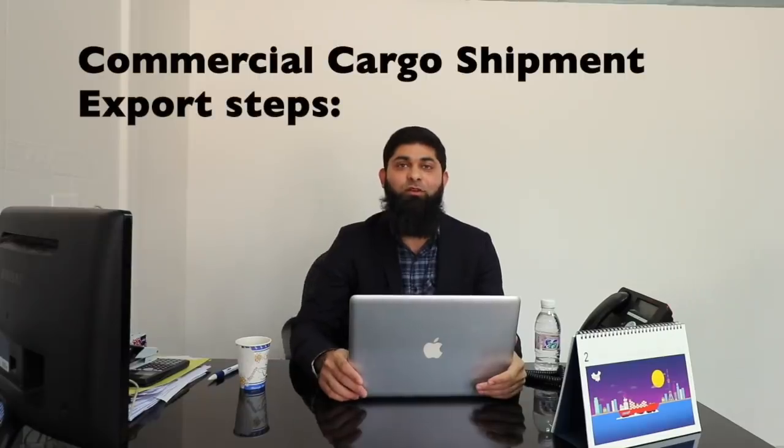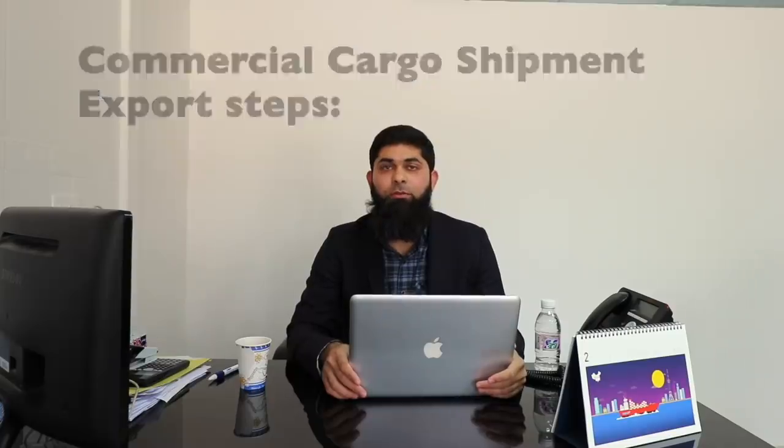Hello YouTube, I am in my office today at Mifreights Cargo, for custom clearance, import, export, airport, seaport, everywhere. Today, Mr. Talha, my colleague, will explain the custom clearance procedure for export shipments from Dammam, Jeddah, or anywhere from any port of Saudi Arabia to the destination for commercial cargo shipments. If you have any export shipment, you can contact us anytime.